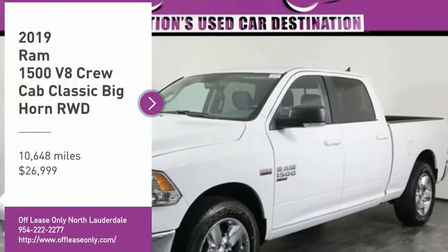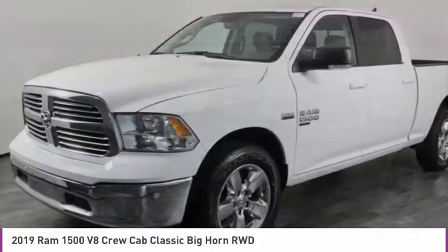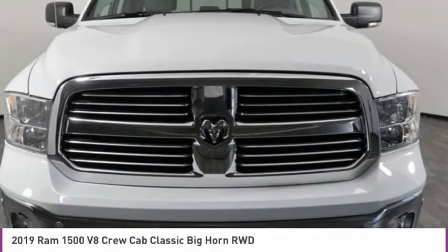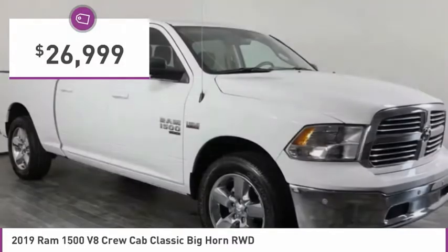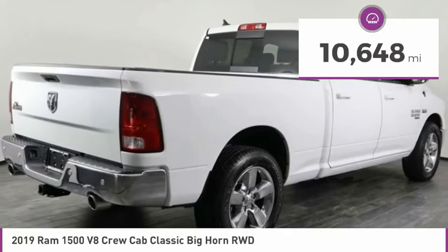Don't miss this vehicle. Make a great choice today with this must-have ride. Learn more about this vehicle by contacting the dealership today and complete your driving dreams. It is priced below $30,000 and has less than 15,000 miles.